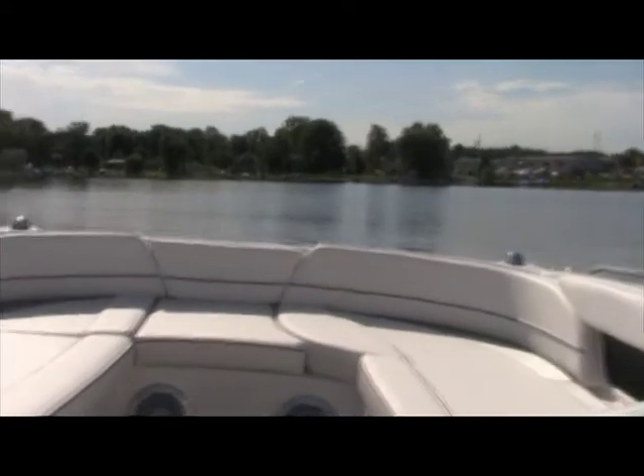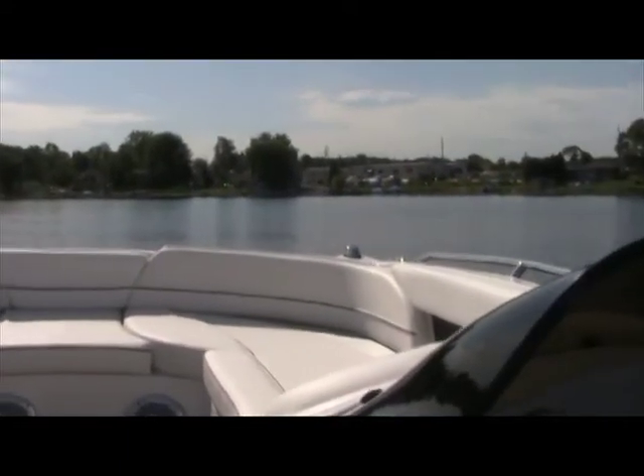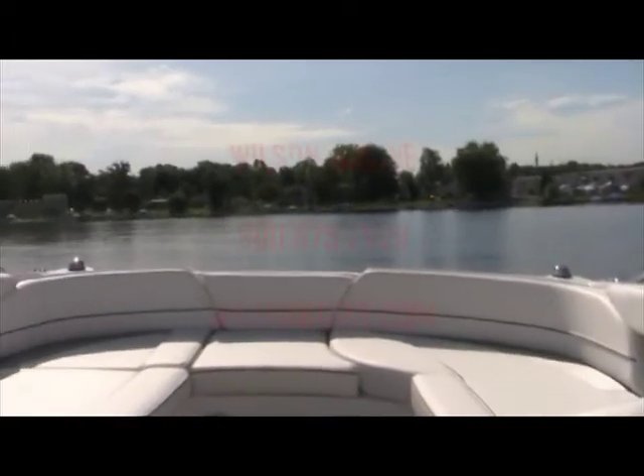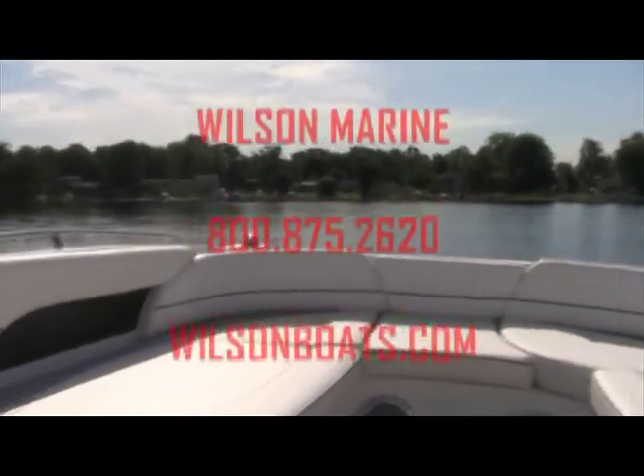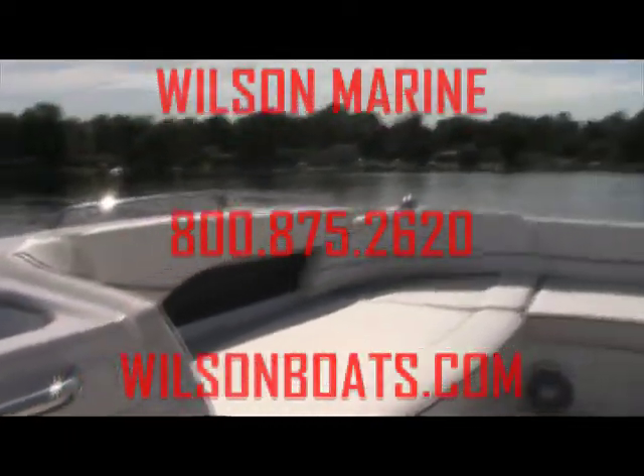Thanks for joining us today on the Bayliner 217 deck boat, available at Wilson Marine. You can call one of our sales professionals at 1-800-875-2620, or you can view all of our inventory at www.wilsonboats.com.